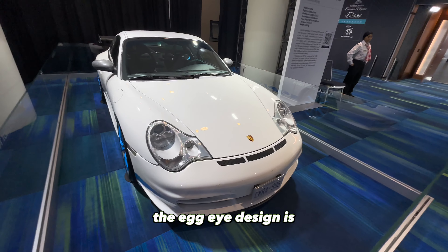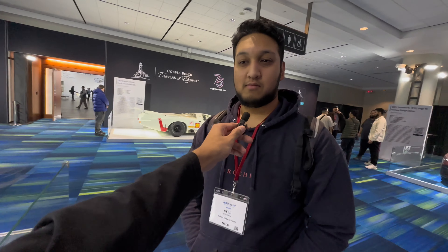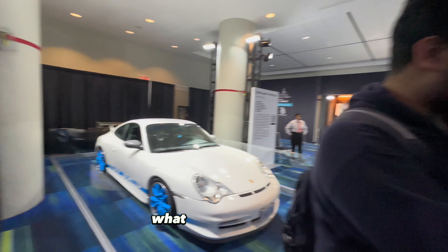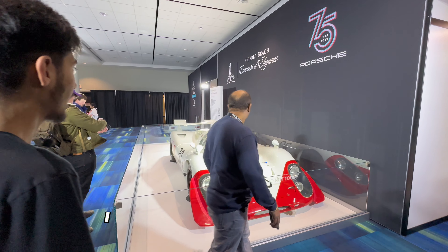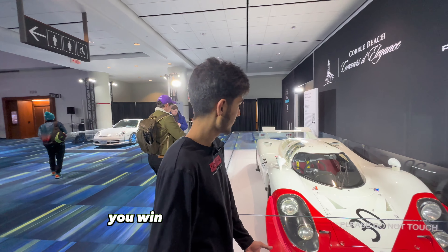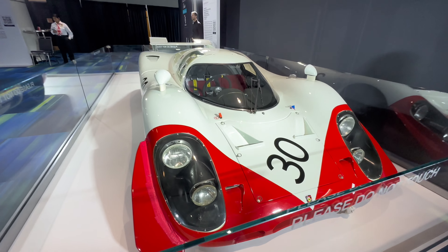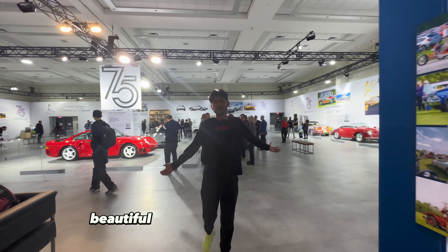The egg design made it super popular, especially with the blue wheels. I'm biased on blue, I like that. All right, let's go check out inside. We got the Porsche 917 — the OG, the GOAT — the one that won Le Mans, I think so. It won some race; it's a Porsche, you win. You got red, you got white, the classic racing livery. It looks beautiful. Let's go check out the beautiful cars inside.